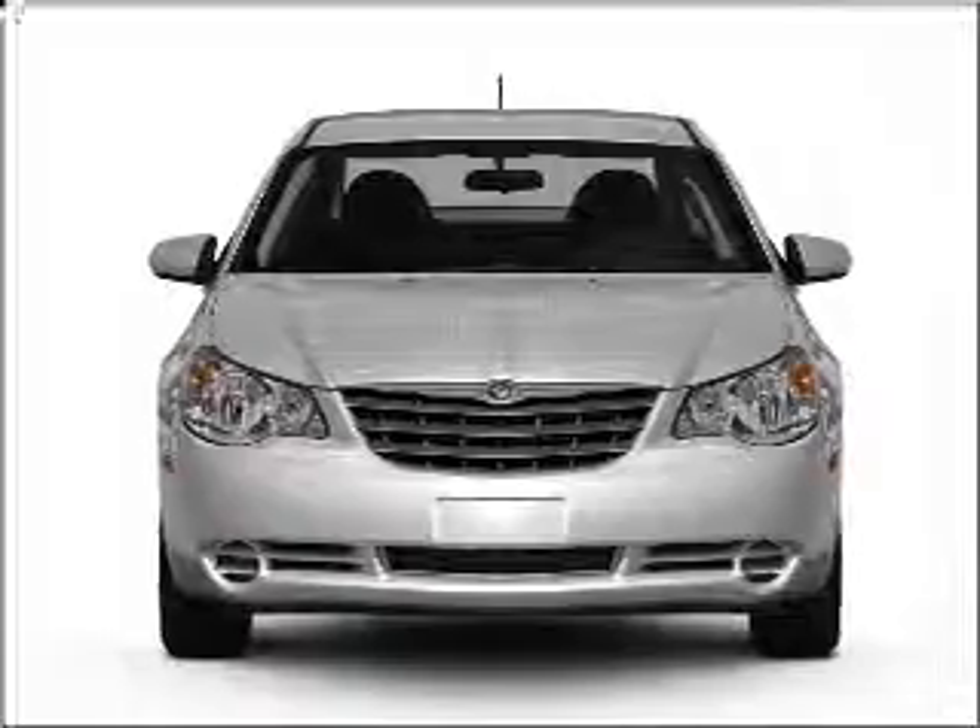Introducing the 2010 Chrysler Sebring. Everything you need under one roof with this great vehicle.